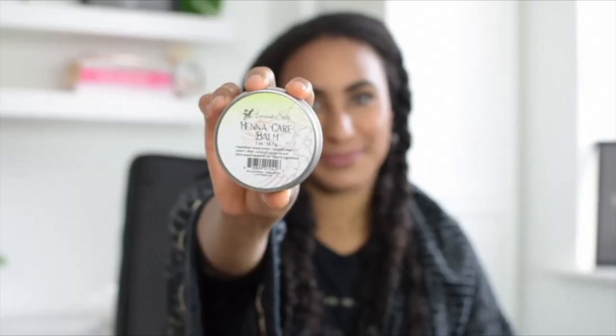Okay guys, so we have cleansed the hair. It's feeling super clean and smelling really minty. So we have here the Henna Care Balm - smells so good. You want to warm it up with your fingers and apply it to the edges of your hair all the way around to the nape of the neck. It contains cocoa butter, calendula wax, castor, olive oil, coconut, tangerine, and black pepper essential oils.